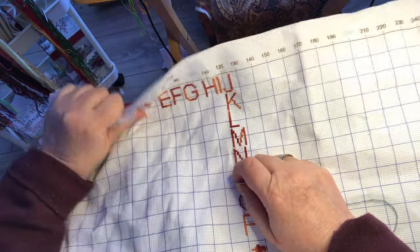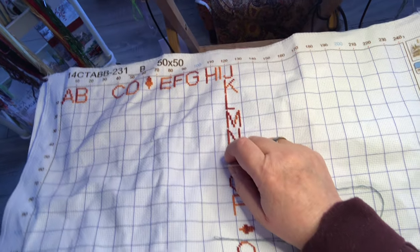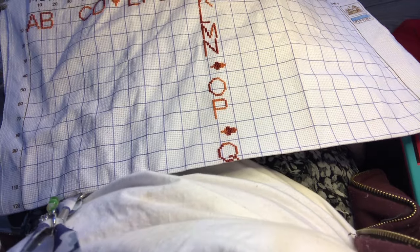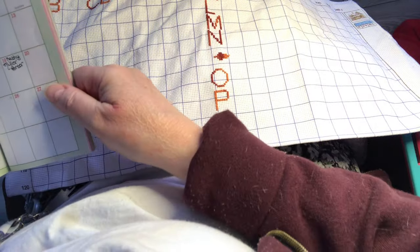Hello, hello, hello everybody. This is Ava with Stitching in the Interlake. How's everyone doing today? Today is the 19th of January 2024.